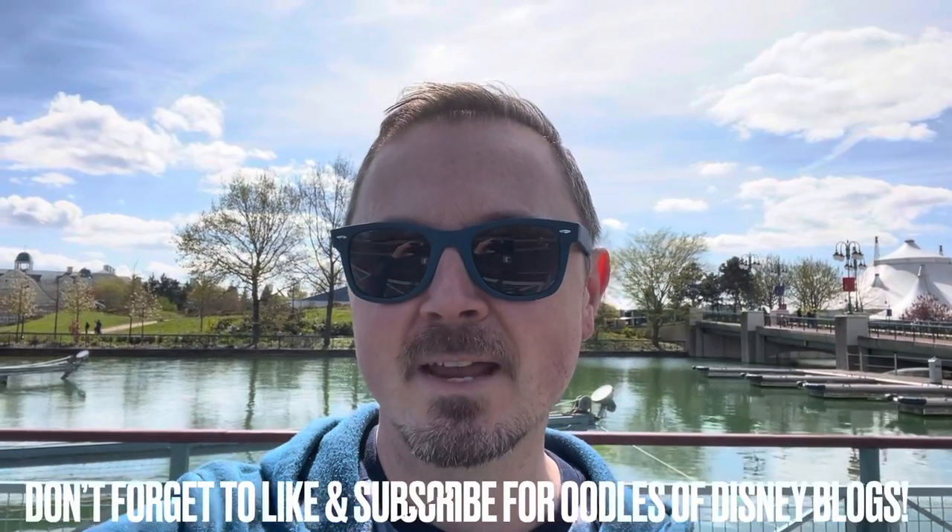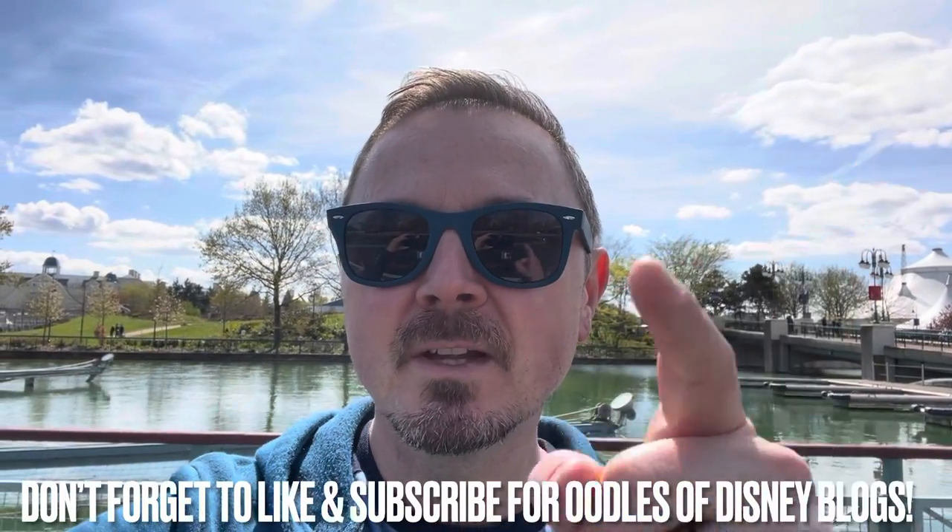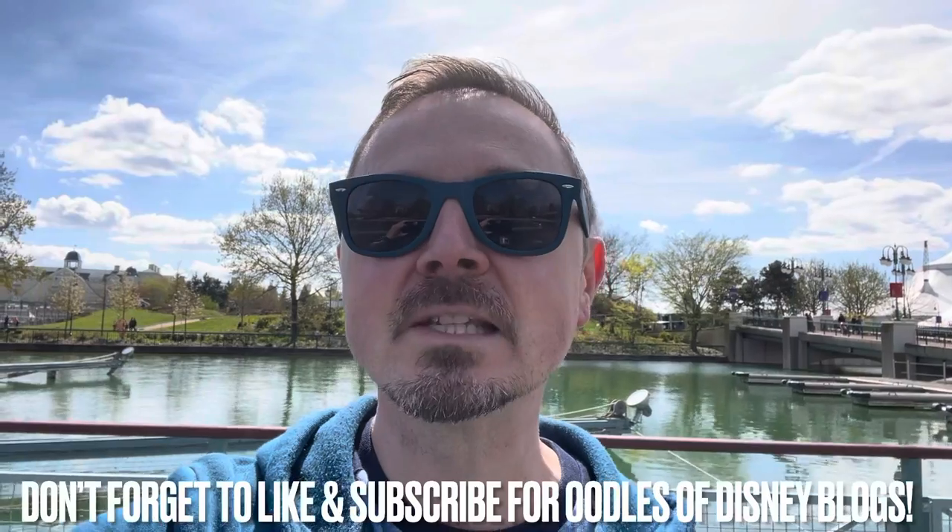Hey everybody, it's Jamie here. I am still at Disneyland Paris, and today I am going to be embarking on quite a high journey. I'm going to try out the Panoramagique air balloon — it looks terrifying, but I'm doing this for you to get some awesome views of Disneyland Paris.